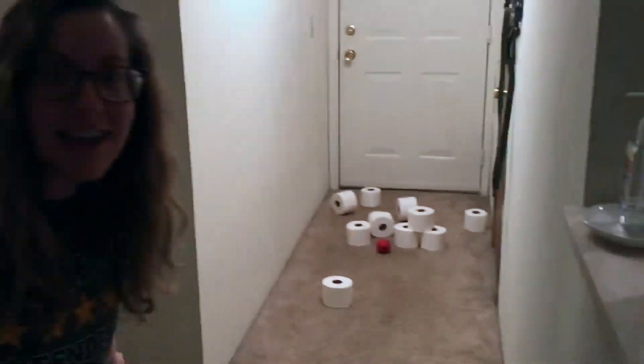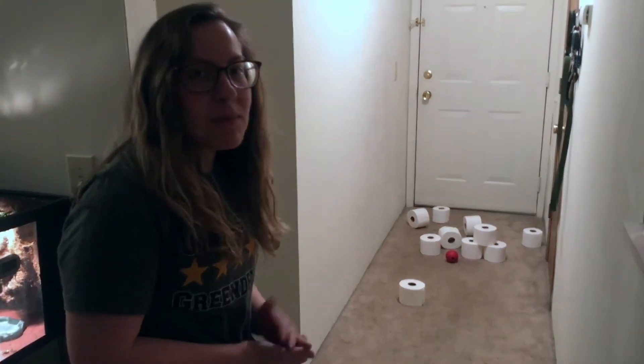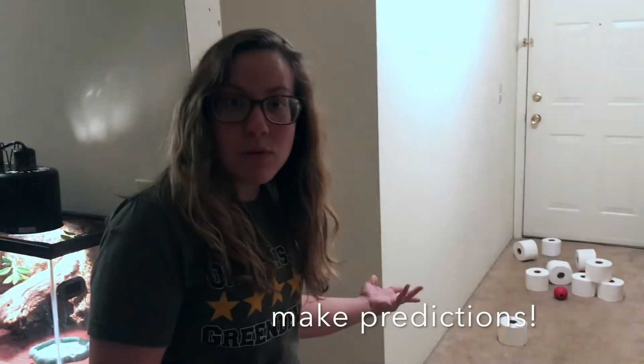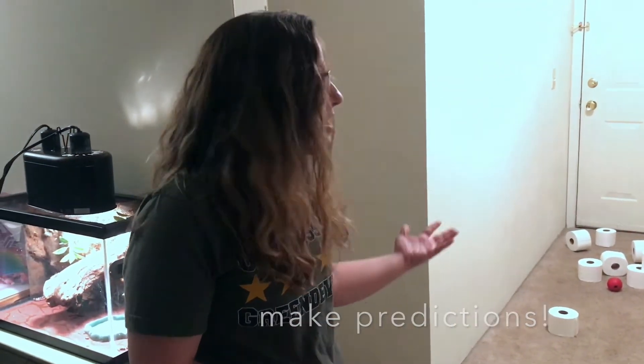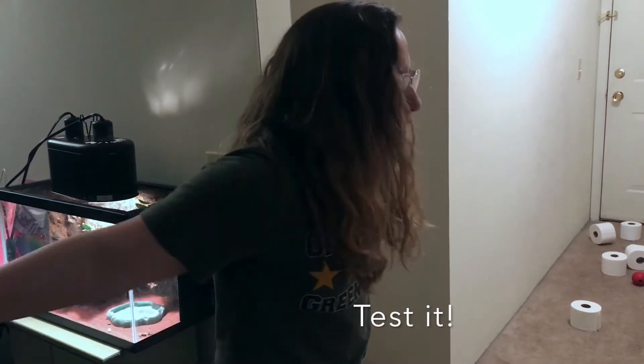It looks like I knocked down all but just one. So what I want you to do at home is see if you can test and make some predictions. How many toilet paper rolls do you think you can collide with the ball and knock over, hitting each other and transferring energy everywhere?